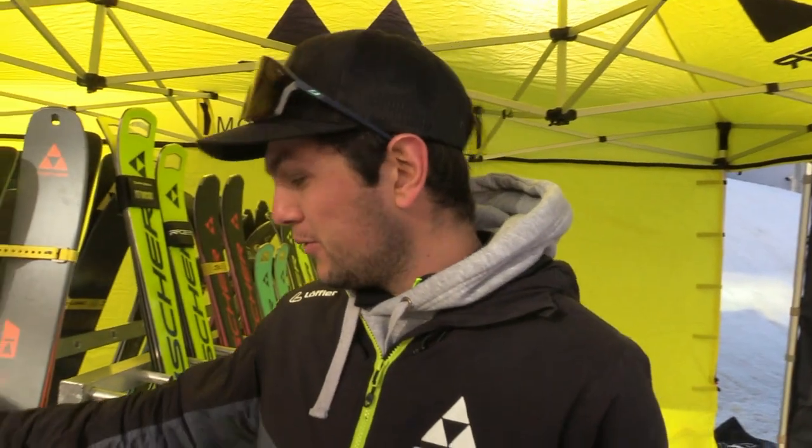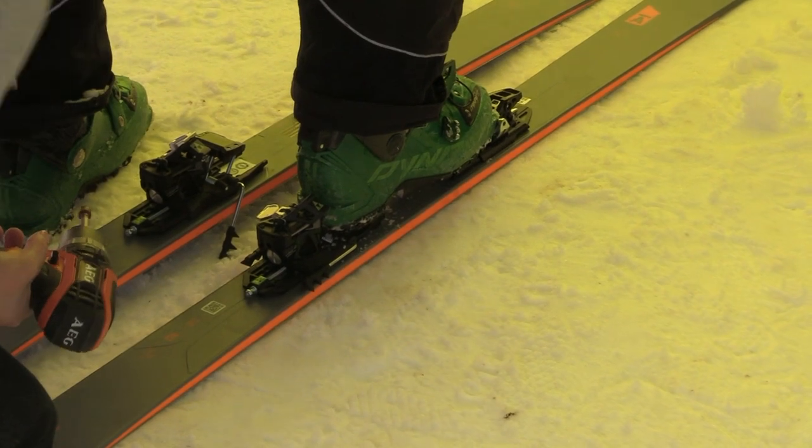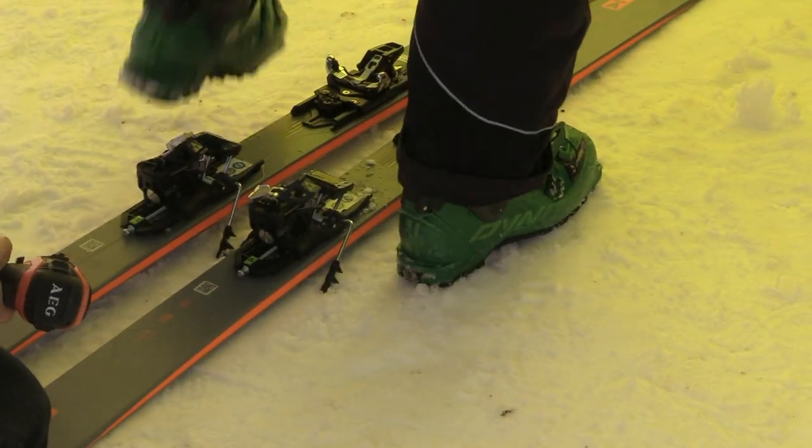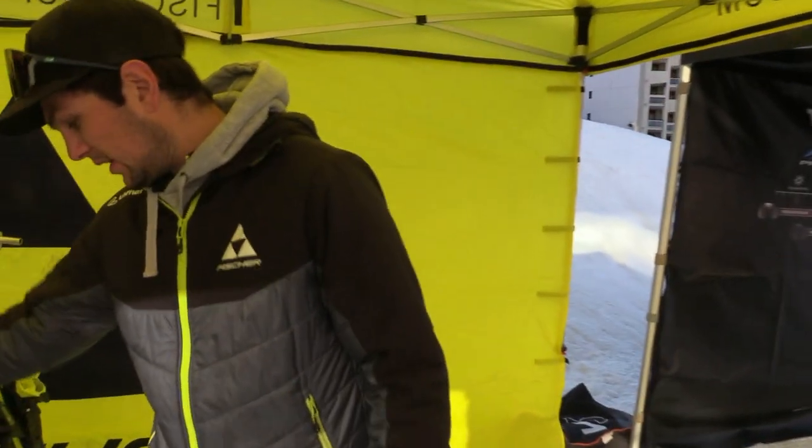On va parler un peu de ski aussi, parce que ça va de pair. On a renouvelé toute notre gamme randonnée, avec de nouveaux Transalpes, avec une construction à plaque titanale, noyau bois polonia et inserts carbone, pour des skis toujours aussi légers mais avec de meilleures performances à la descente. On a aussi développé des skis entrée de gamme sur la gamme RC4, avec le Power et le Power TI — des skis qui commencent à être taillés mais qui sont accessibles pour un plus grand public.